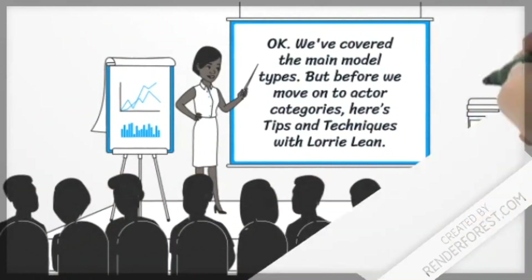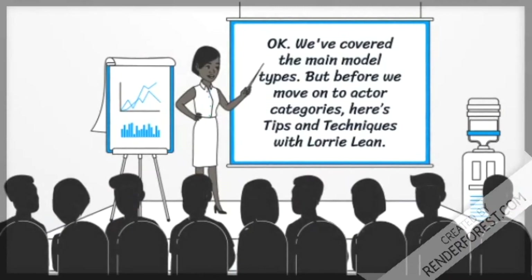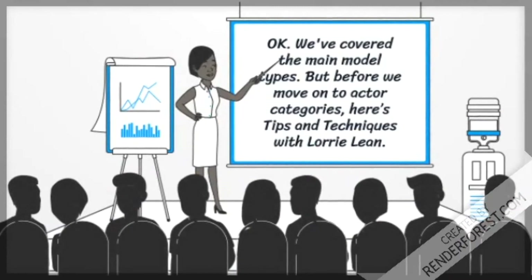We've covered the main model types. But before we move on to actor categories, here are tips and techniques with Lori Lean.